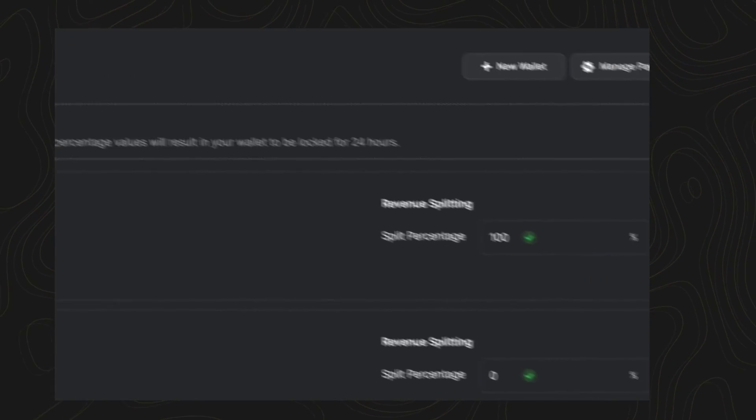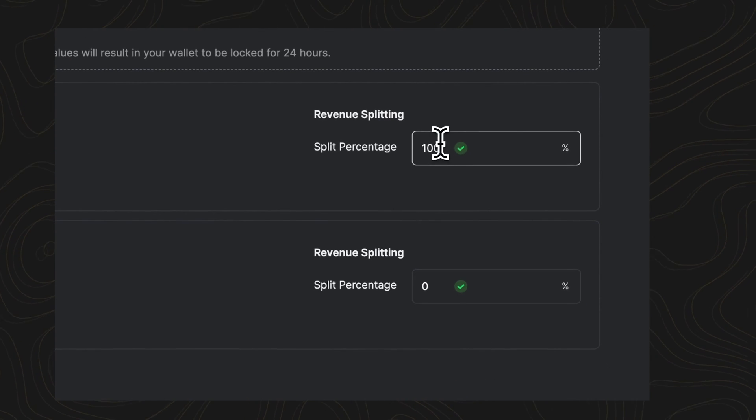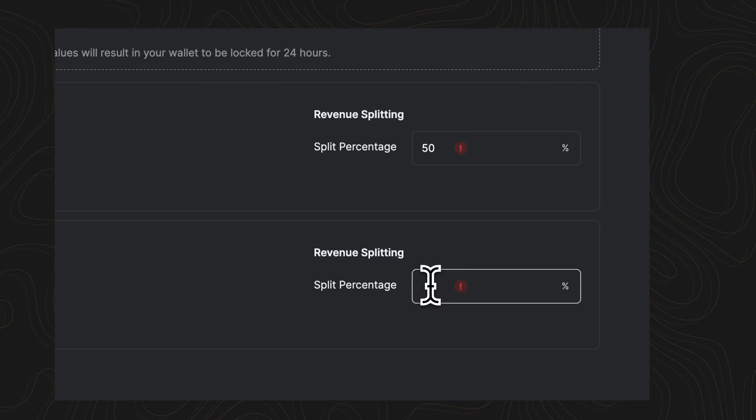Luxor offers flexible and highly customizable payment options. You can set up payment thresholds, scale withdrawals, and split rewards in up to five different wallets. Our systems are designed to minimize transaction fees for withdrawals while ensuring timely payments.